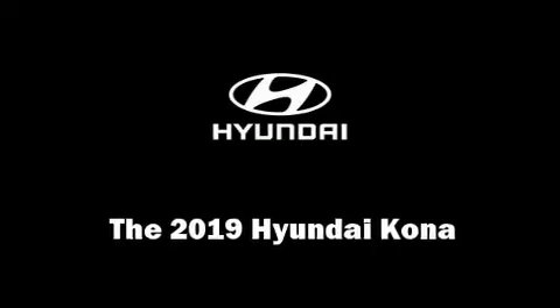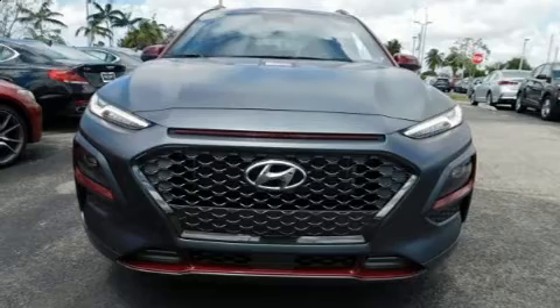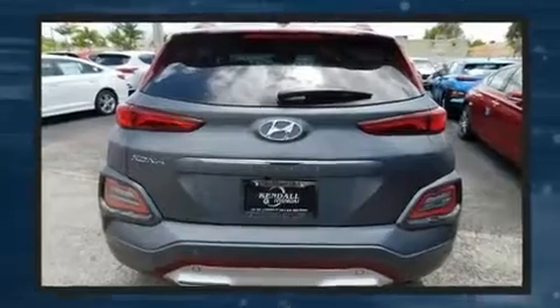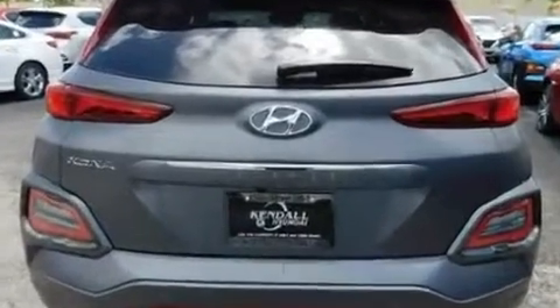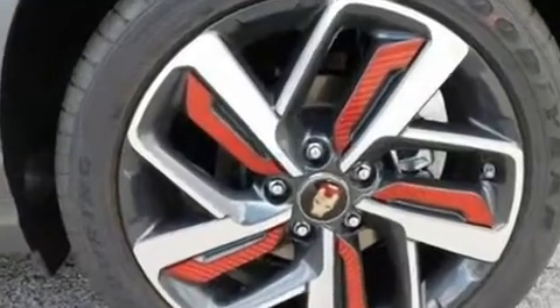You can expect a lot from the 2019 Hyundai Kona. Smooth gear shifts are achieved thanks to the efficient four-cylinder engine, and for added security, dynamic stability control supplements the drivetrain. A turbocharger is also included as an economical